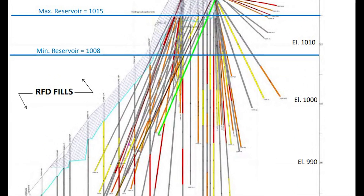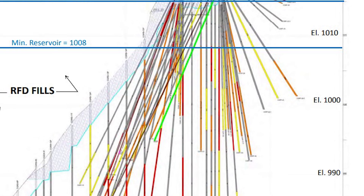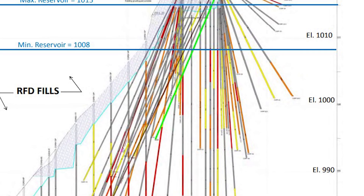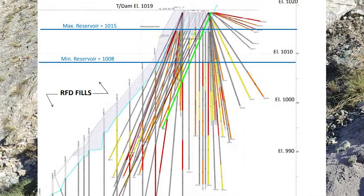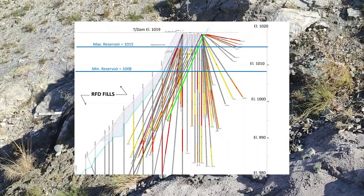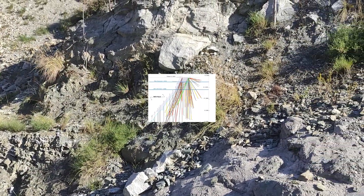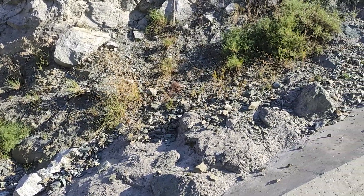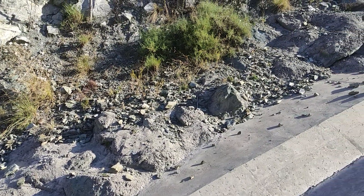The diversion tunnel, previously blocked for dam construction, revealed seepage near the tunnel plug-in dam centerline at elevation 1002. Visual observations between stations 0+460 and 0+470 indicated seepages on tunnel walls with sand deposits, hinting at fines migration. Geologic logging extended to the diversion tunnel, providing insights into lithology, hole stability, and water losses.